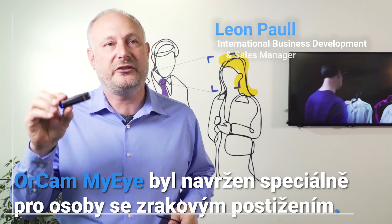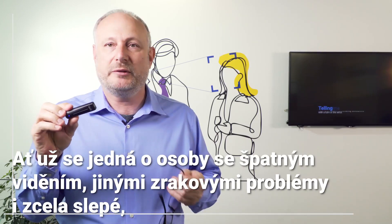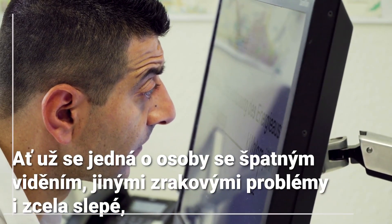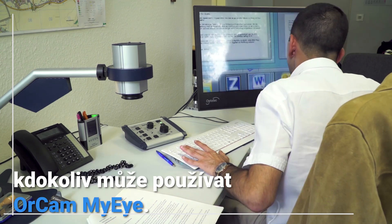OrCam MyEye was designed especially for people who are visually impaired, whether it be low vision, any sight condition, or fully blind — anyone can use OrCam MyEye.